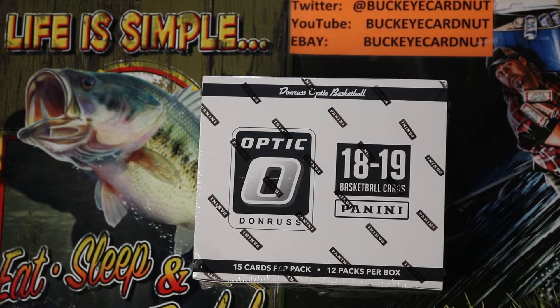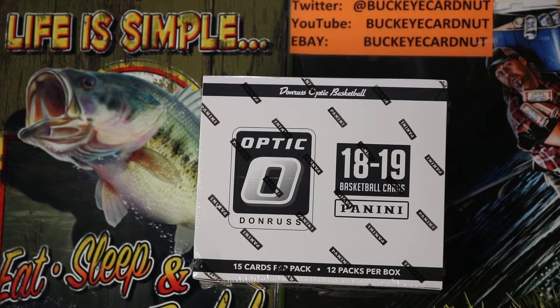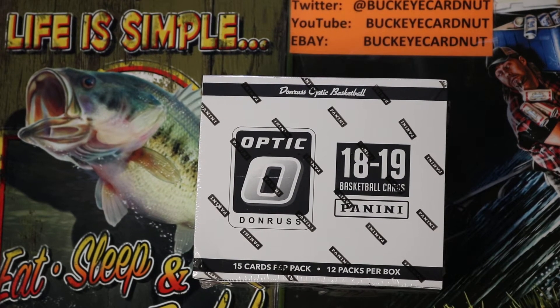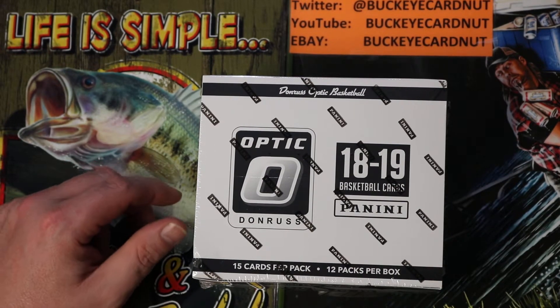What's up folks, this is Buckeye Cardnut back at you with another unboxing video. Last week I went out to Walmart and bought a couple packs of Optic retail — the three or four cards per pack, plus an additional pack with retail exclusive blue lasers. I bought a couple mega boxes also and had a nice Luka pull. I hit 4,200 points and 1,500 points out of these packs right here, so I looked them up on eBay and bought me a box.